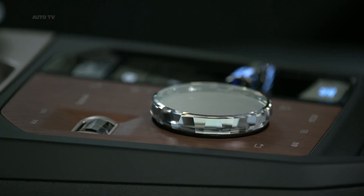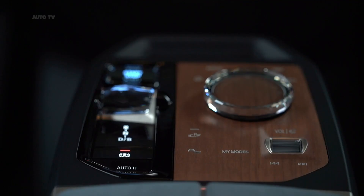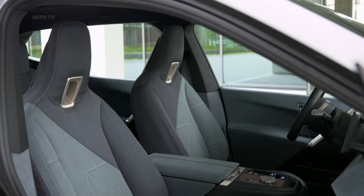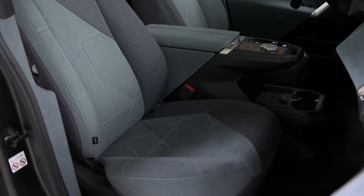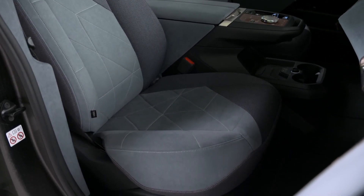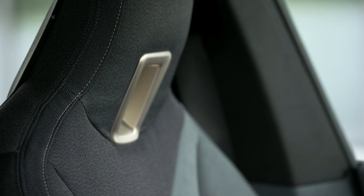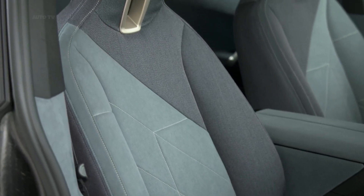The BMW iX comes equipped with the most extensive set of standard driver assistance systems ever seen on a BMW, along with a wealth of innovations. The front collision warning system now detects oncoming traffic when turning left, in countries where vehicles drive on the right, as well as cyclists and pedestrians when turning right. Availability of the optional steering and lane control assistant has been significantly expanded, while the optional active cruise control with stop-and-go function offers enhanced situational distance adjustment. The exit warning function alerts to the presence of cyclists or pedestrians before doors are opened, and the remote theft recorder are both new features. Also on the standard equipment list is the parking assistant including reversing assist camera and the reversing assistant.